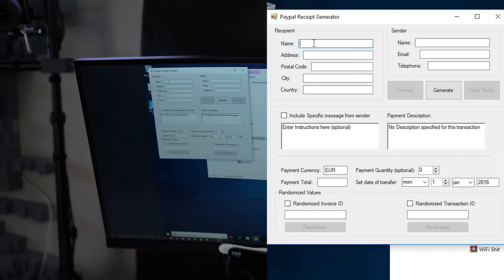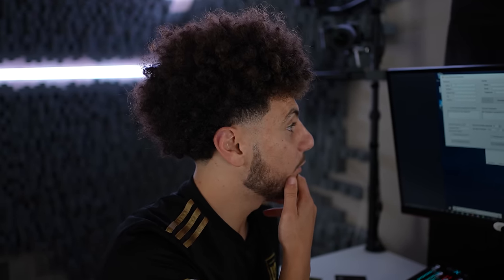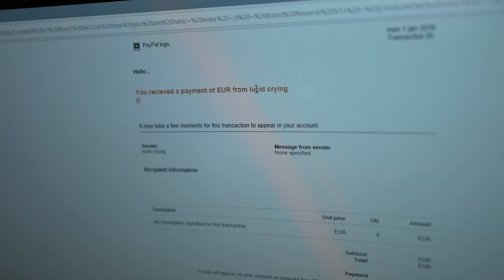There's also a PayPal receipt generator. Scammers use this to make it look like they actually made a purchase — they print a fake receipt and show it to the buyer. I just made a fake one right now: "You received payment of euros from Lucid Crying." That's a completely fabricated PayPal receipt.